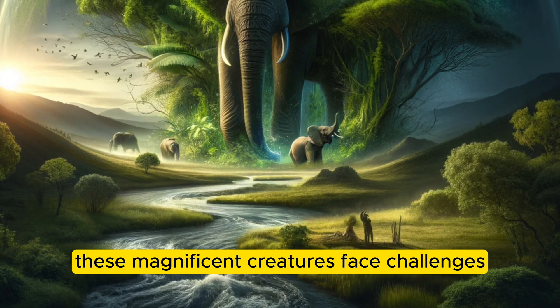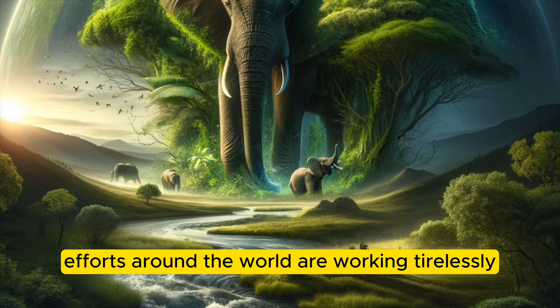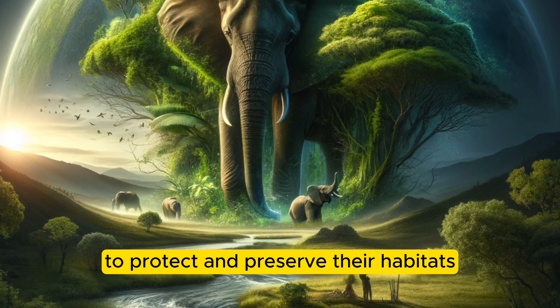Unfortunately, these magnificent creatures face challenges like habitat loss and poaching. But conservation efforts around the world are working tirelessly to protect and preserve their habitats.